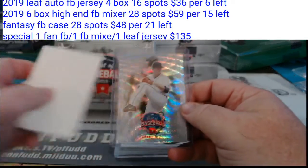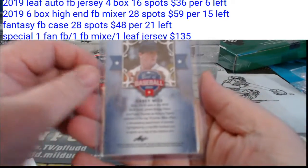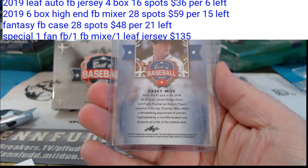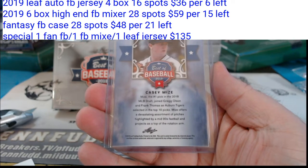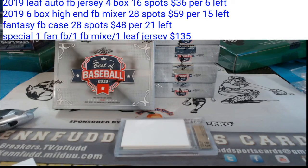Start off with our Leaf original — Casey Mize, Best of Baseball. Number one pick in the 2018 MLB draft. Mr. Blaine, you guys will have to help me with some of these prospect kids. Looks like the Detroit Tigers. Detroit Tigers.